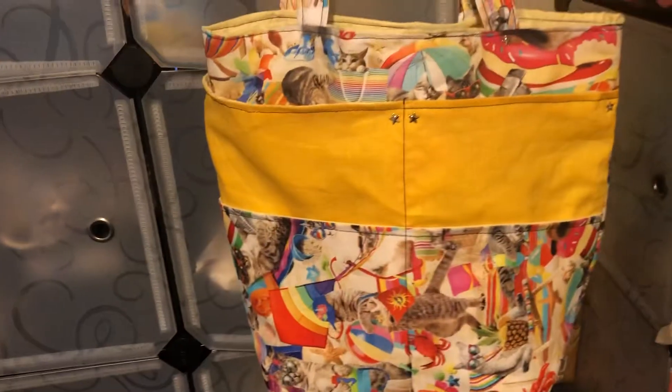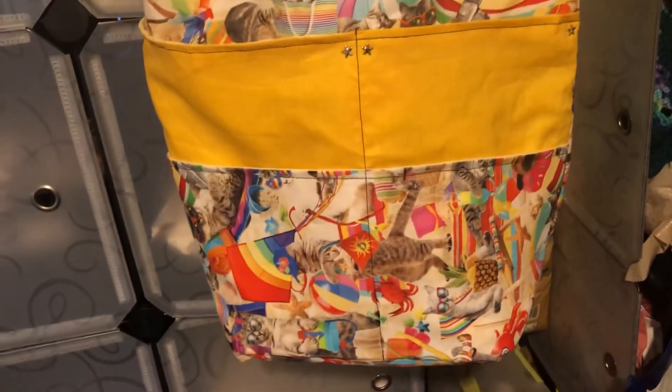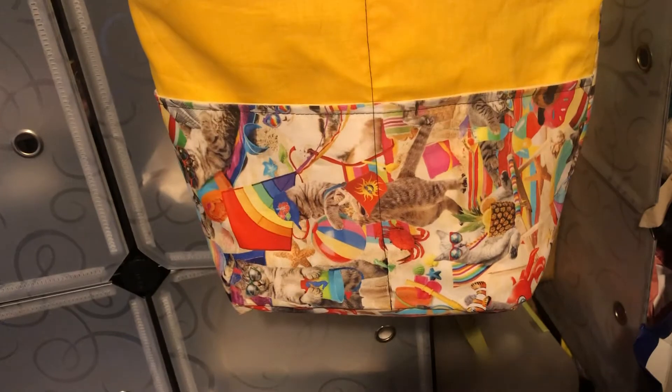I hope you guys like this. I hope you're having a great weekend. I gotta go back to work tomorrow, so no more sewing for a while for me. Thanks for watching — you guys have a great day. Bye.